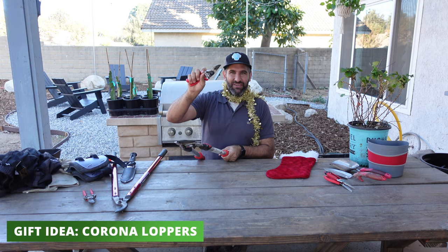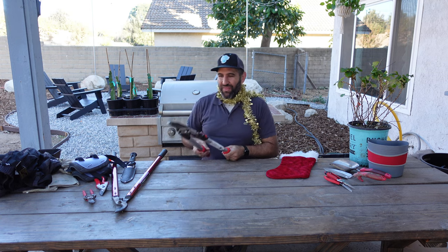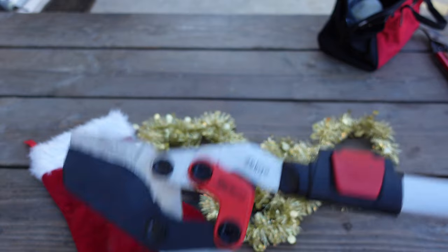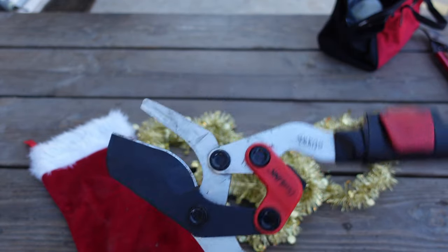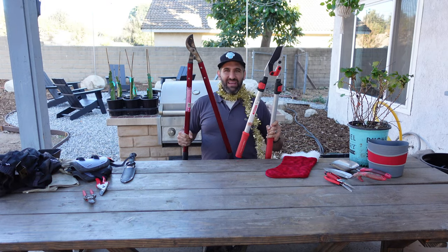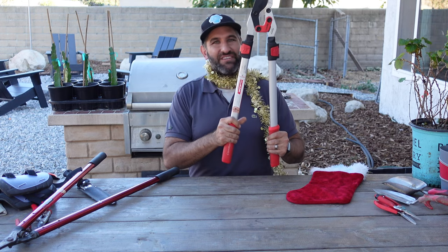The second gift, going to the other end of the spectrum, is a pair of loppers. These Corona pruning shears can cut maybe an inch to an inch and a quarter diameter at most, and you're exerting a ton of pressure. That's where loppers come in — with a two to two-and-a-half inch throat that can accommodate a much larger branch. You've got options: really tall ones or smaller ones. They both do a wonderful job getting through big, tough stems or branches. I'd recommend these as a gift because they're a lot more versatile.